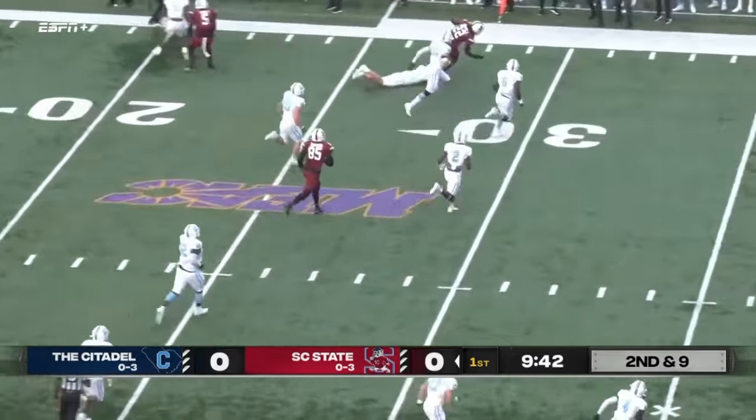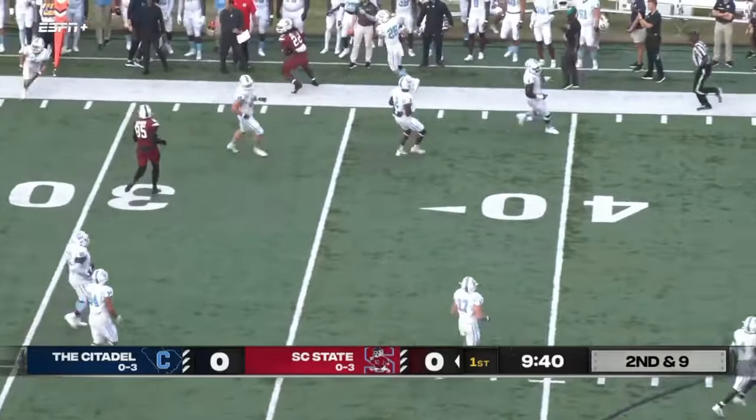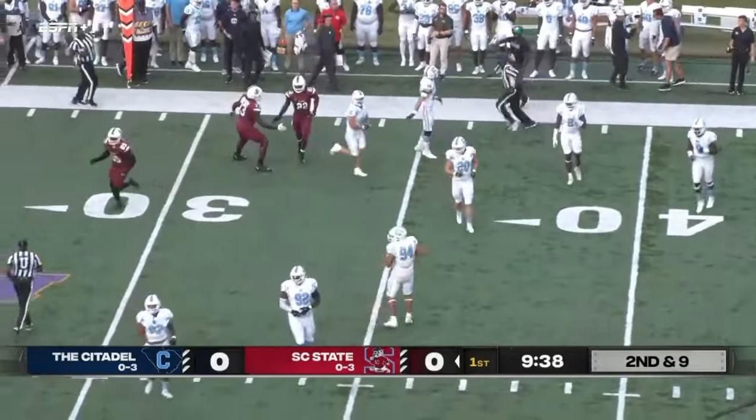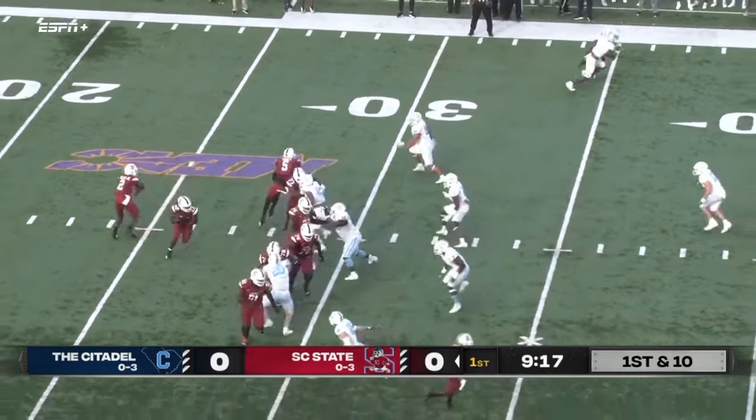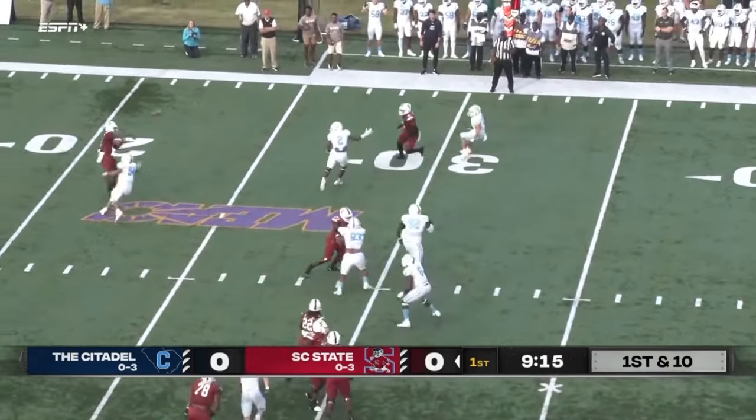Corey out of the shotgun, gonna be a second down and nine off the short one-yard gain. And there's a little flip pass to the back, getting a nice gain on second down, seeing what he can do with the football — new set of downs for the South Carolina State Bulldogs.